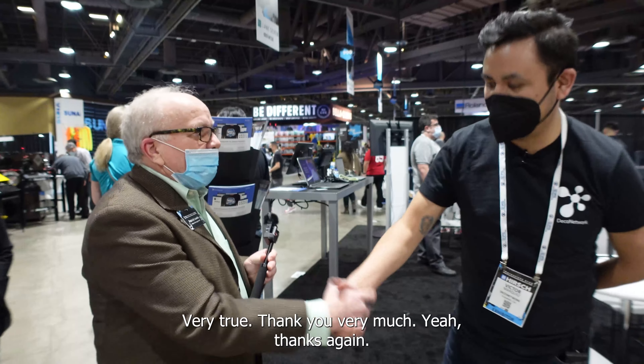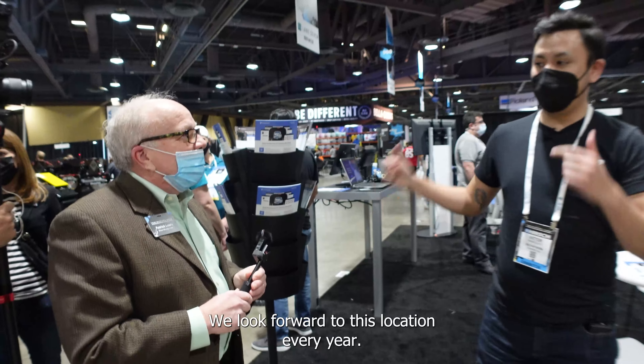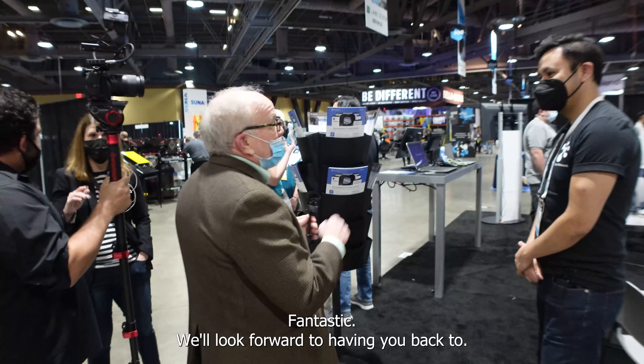Well, thank you very much. Thanks again. We're happy to help and we're really happy you're here too. We look forward to this location every year. We'll look forward to having you back.